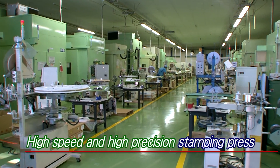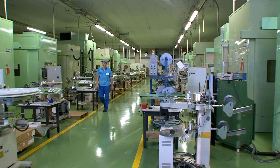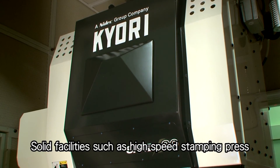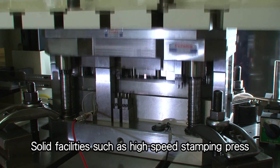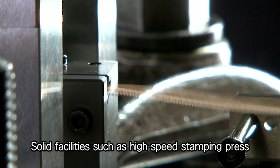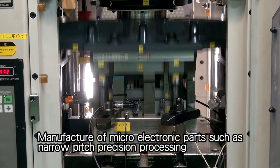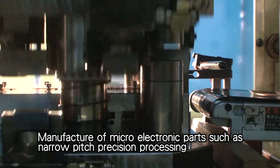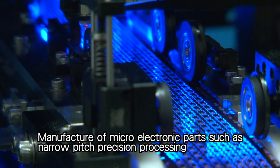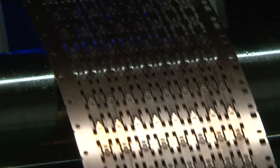The stamping line has pursued reduction of labor and automation. Starting with precision processing with a narrow pitch under 0.4 millimeters, we produce highly precise lead frames and connectors. Fine electronic parts are also produced with high-quality processing at high speeds and good yields.